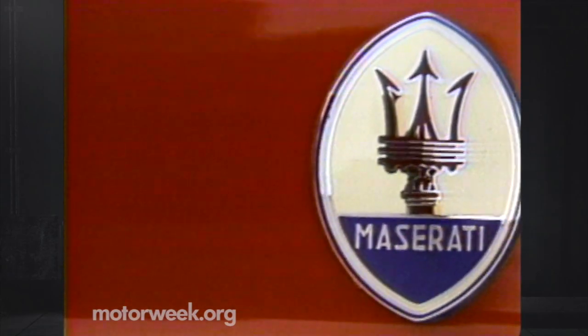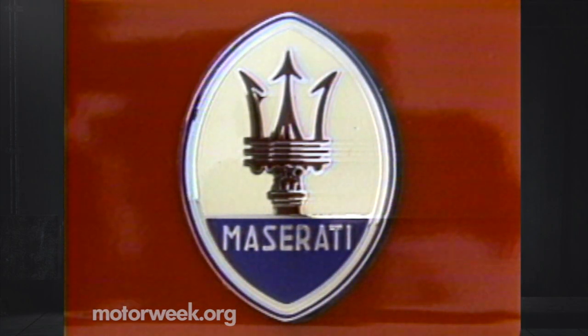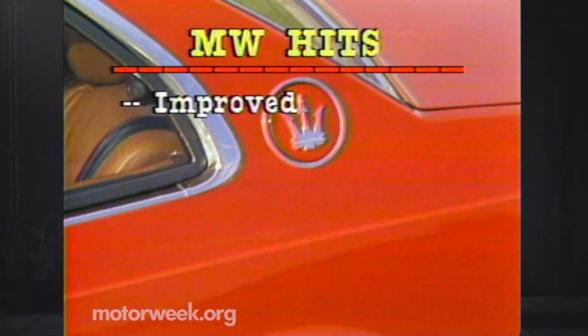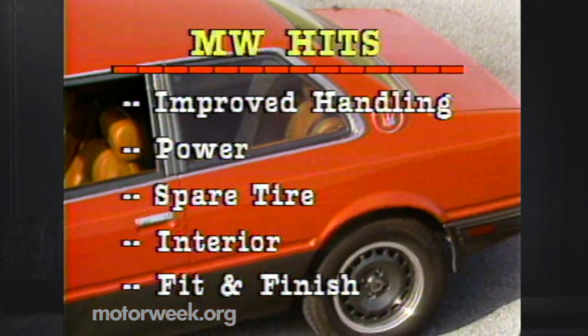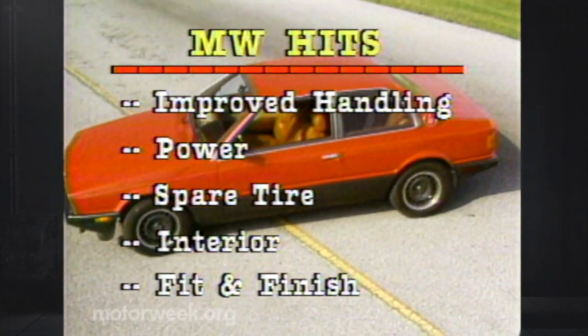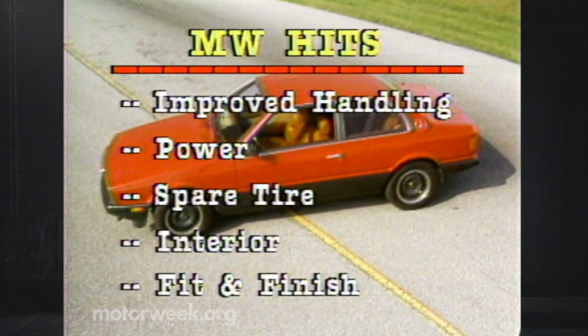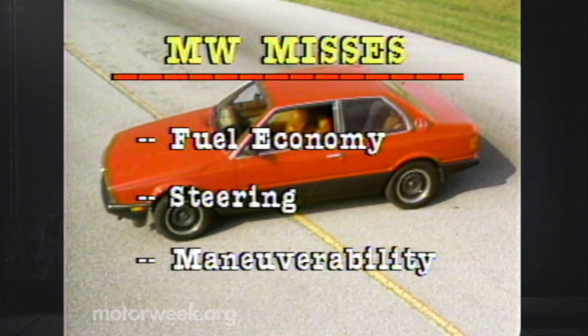Indeed, nothing about the Bi-Turbo E is paltry. It'll set you back $27,382, but that does include the $1,000 gas guzzler tax. The Bi-Turbo E's handling improvements are worth the extra grand or so over the standard car. We were also impressed by the Bi-Turbo's power and by many of its small features: the crank-down spare tire, the plush interior, and the high level of fit and finish. We were not impressed by the Bi-Turbo E's fuel economy, and we wonder if fuel injection in place of the carburetor wouldn't help. The Bi-Turbo's steering needs some attention, too — it's heavy at low speeds and even a little vague at high speeds.